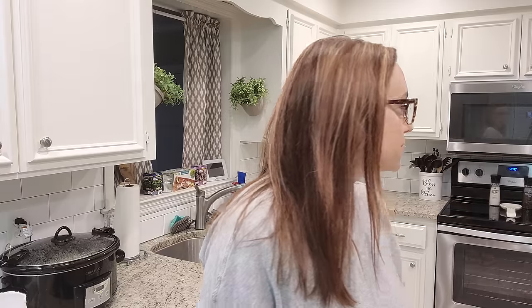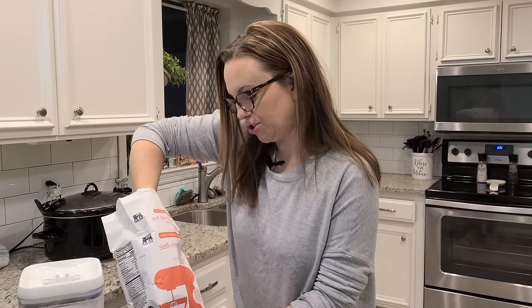Now I'm going to make our two-ingredient biscuits using self-rising flour and heavy cream. I found this recipe from Leslie over at The Farming Pastor's Wife — I'll link her video and channel below. The oven is preheating to 450.